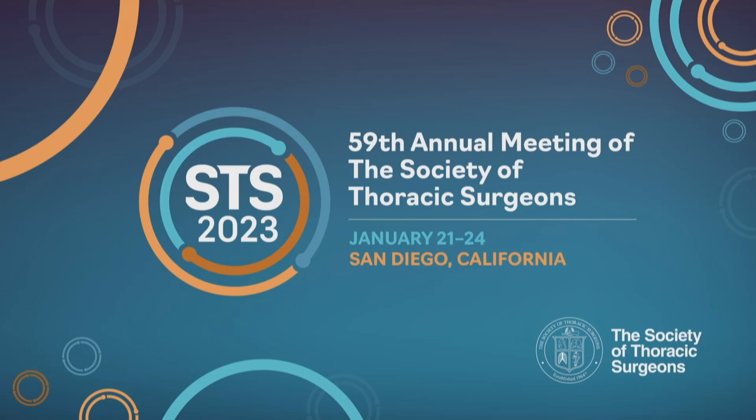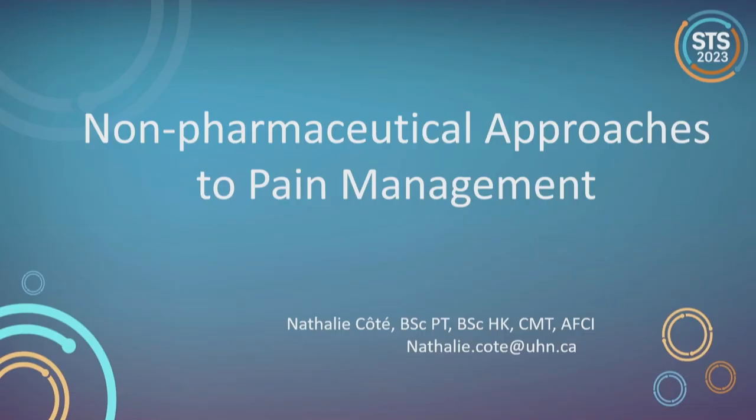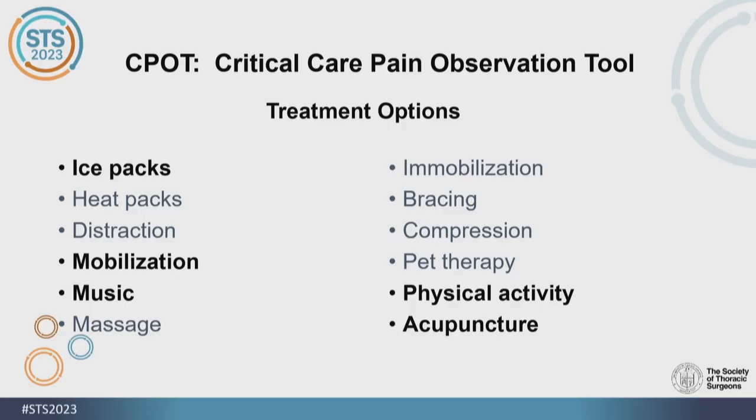Our last speaker before the discussion is Natalie Cote from Toronto General Hospital, and she will speak on non-pharmaceutical approaches to pain management. I'd like to thank you for inviting me to speak about this today. I'll be discussing non-pharmaceutical approaches to pain management. There are a lot of different options available — I won't be able to discuss all of them in eight minutes, but we will be discussing some of them.